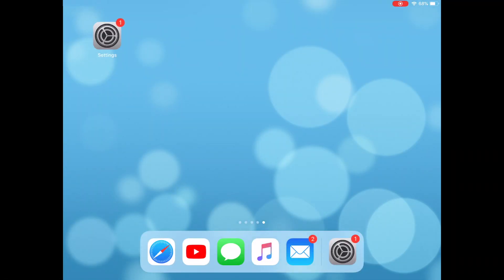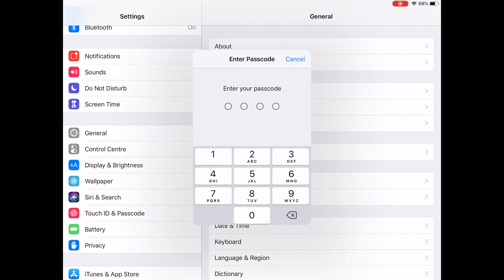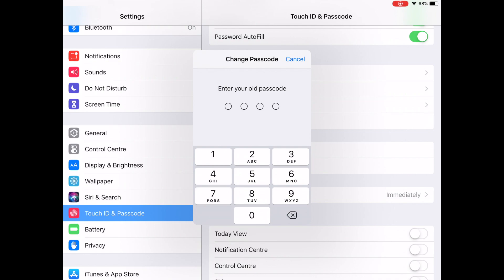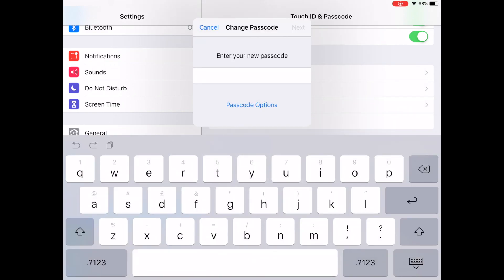Here's how to do it for your iPad. Change your passcode by going into the Settings app, then General, then Touch ID and Passcode. Enter your original passcode to allow you to make changes. You will see an option to change your passcode. Enter your old passcode, then go to Passcode Options and choose Custom Alphanumeric Code. You can change your passcode to something long and memorable by choosing three random words.